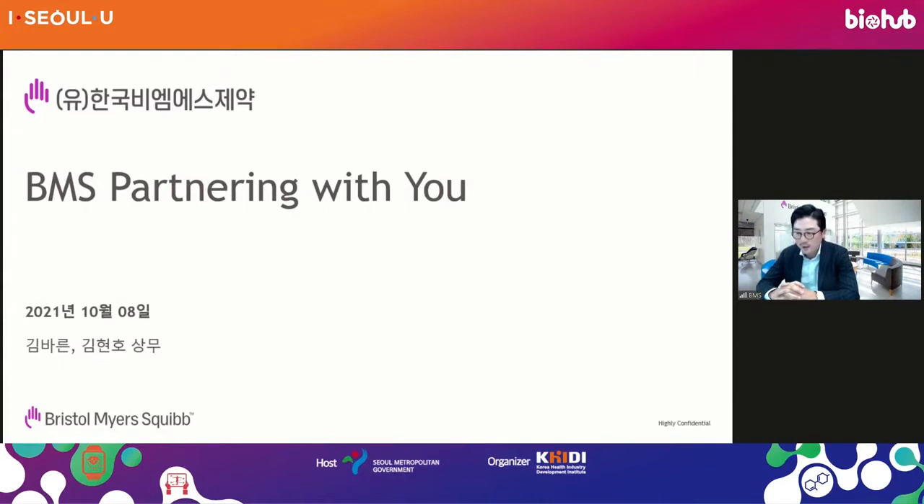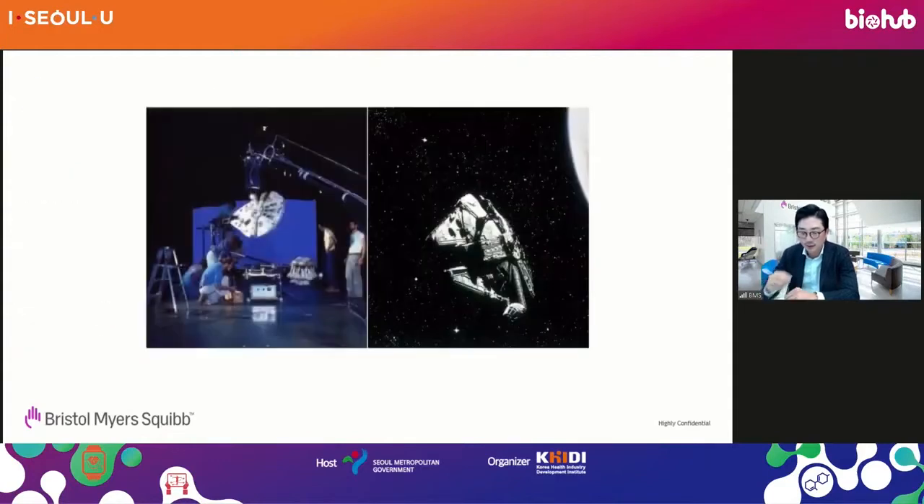I'm going to present along with Mr. Kim Hyono. Instead of a typical company introduction, I'm going to show you this photograph. Can you guess what this is? As I was preparing for this presentation, in the morning I was watching Star Wars, and I wanted to share this Star Wars-related episode.